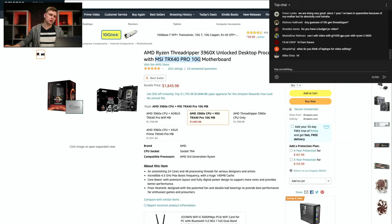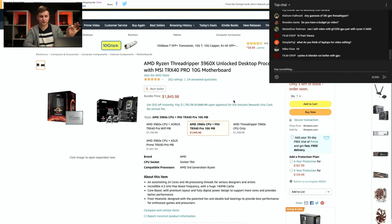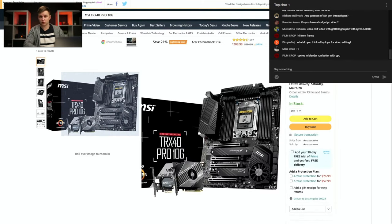The processor on its own costs around $1,400. Plus the motherboard separately is about $515. But if you put them together we're going to get a good deal — $1,800 for the motherboard and CPU combined. The cool thing about this motherboard is that it has a lot of things creators actually want and would usually purchase extra.